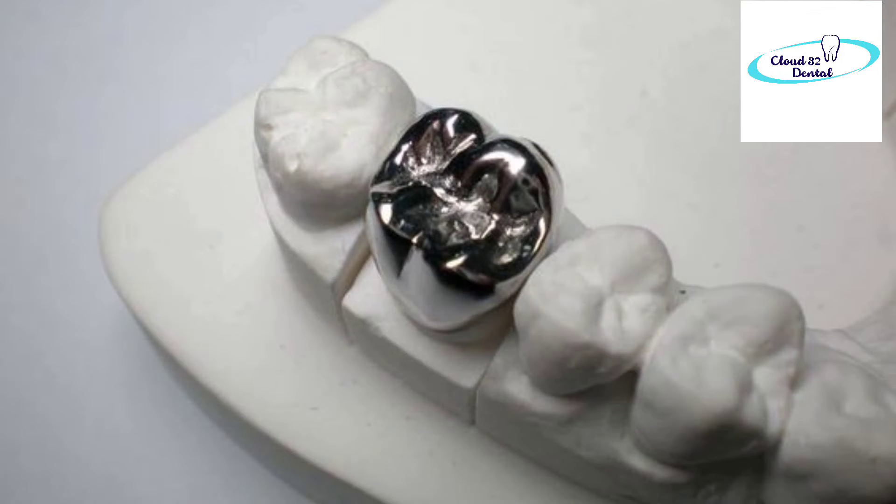Metal cap is another option. Metal caps are used in very few cases. If the space between upper and lower teeth when biting is very low, we recommend a metal cap. Or if patients don't have much budget, we also give a metal cap. But because of aesthetics, we don't recommend it for the front tooth or visible areas. The price varies per clinic — it can be around 1,500 or 2,500.